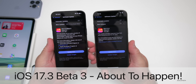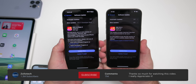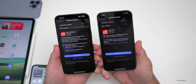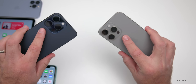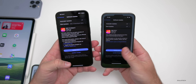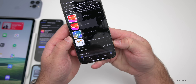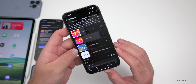Hi everyone, Aaron here for Zollotech. iOS 17.2.1 has been out for a few weeks and iOS 17.3 beta 3 has been out for a few days. There are features and updates to talk about since the iOS 17.3 beta 3 'what's new' video. We'll also talk about the overall experience as I've been using them full time, and we'll cover your experience based off the YouTube community poll with over 16,000 votes and 163 comments.